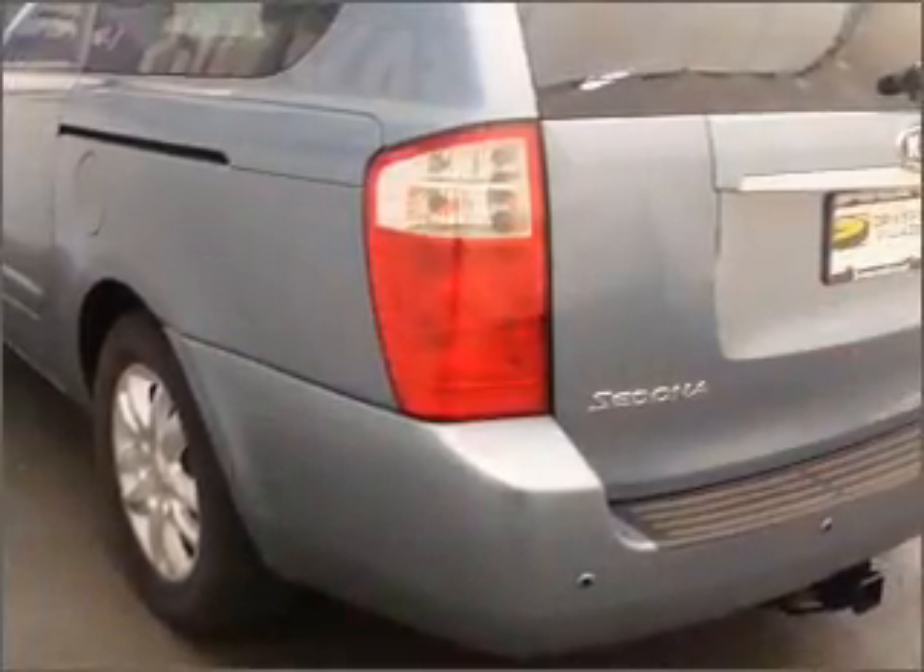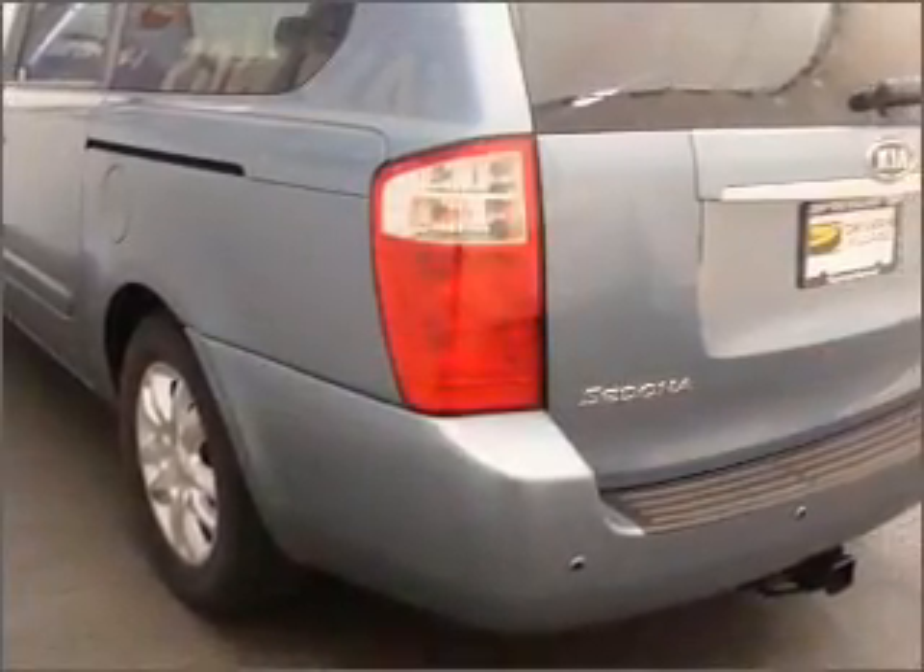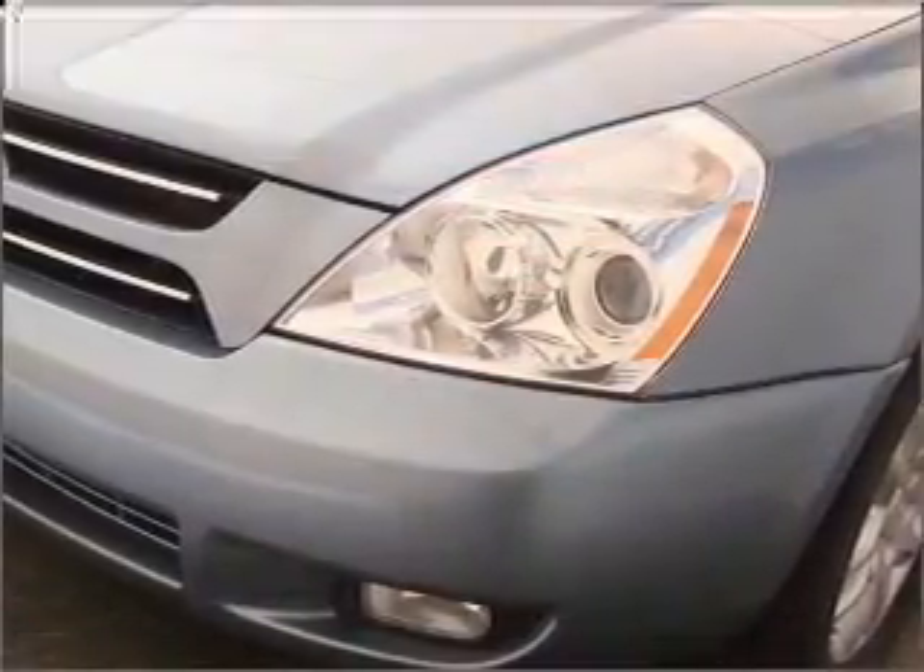Its size is made to accommodate the largest of loads, and it comes equipped with third passenger door, traction control, passenger vanity mirror, and much more.